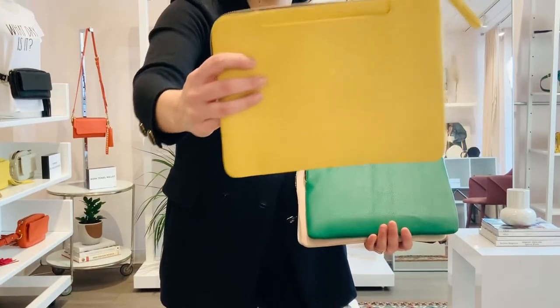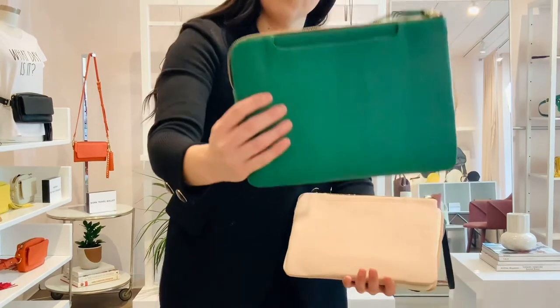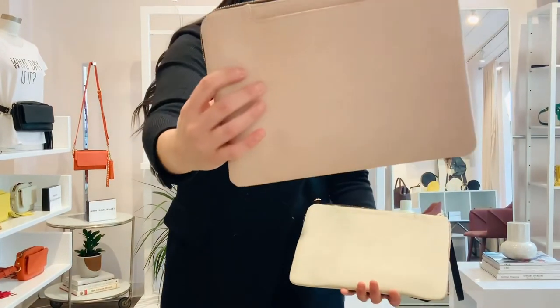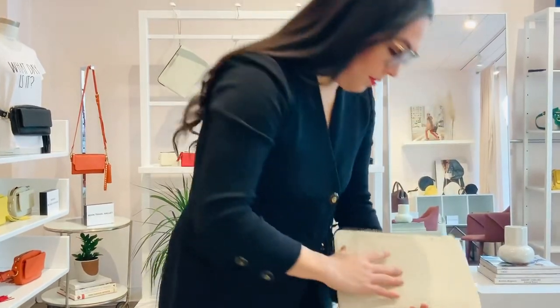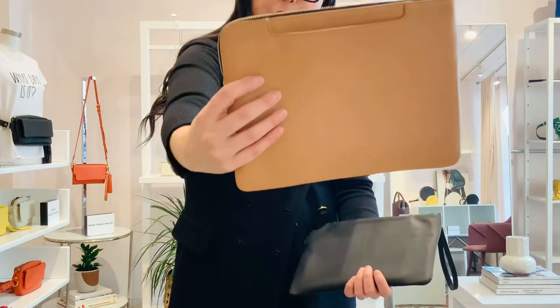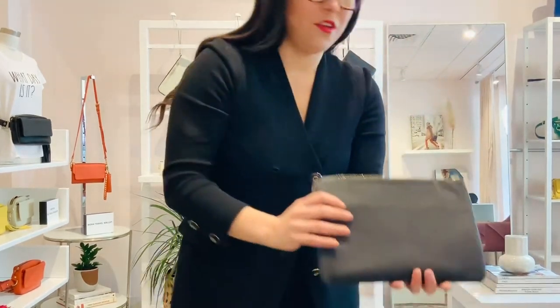It comes in this beautiful yellow, a pretty kelly green, blush, bone, camel, and your classic black.